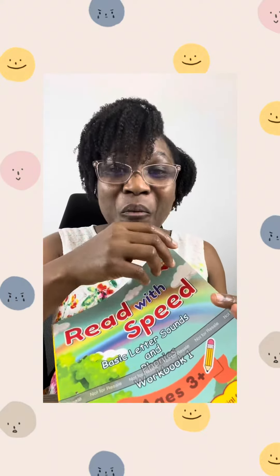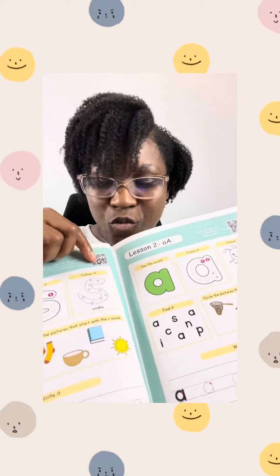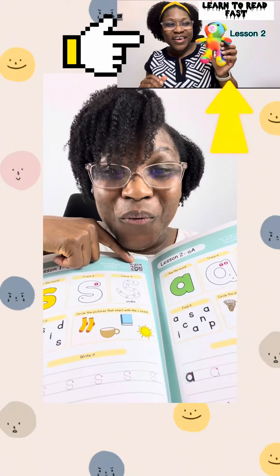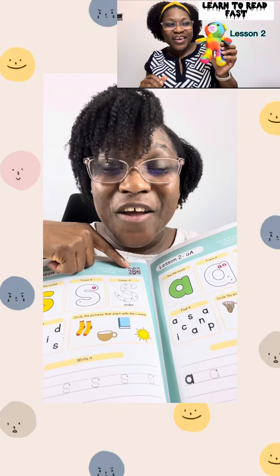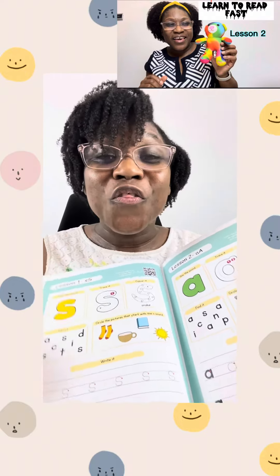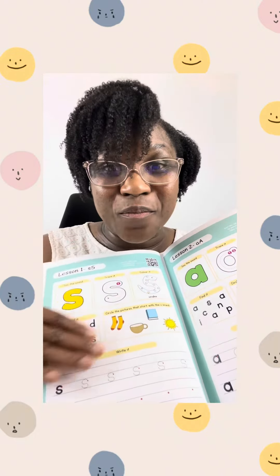Because guess what? In this book, Teacher Kaveen will be your child's teacher — the person that will be tutoring your child. Once you scan this QR code, you will see a video popping up with Teacher Kaveen teaching your child phonemic awareness skills and also taking your child through the tasks on this page.